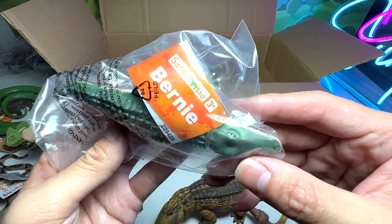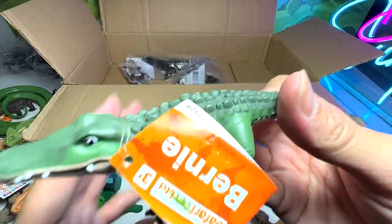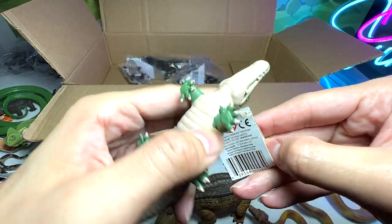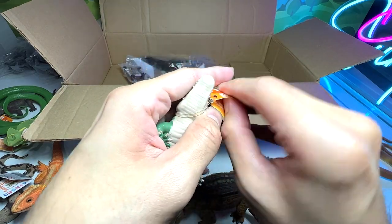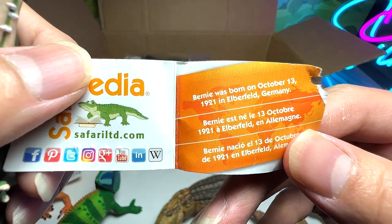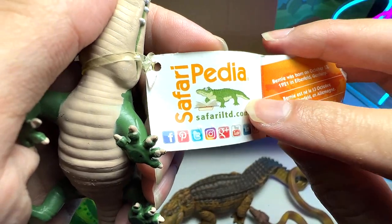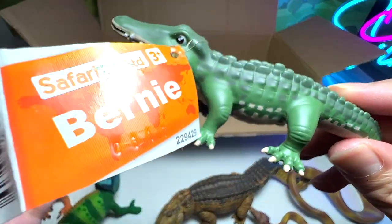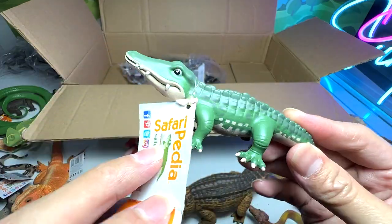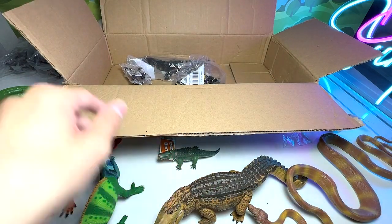We have a small little crocodile. This is known as Brony. I think this is the mascot of Safari LTD. Let's take a look at this. So it's a really cute looking crocodile — or is it an alligator? I don't really know. So let's open this up and have a look. Brony was born on October 13, 1921 in Elberfield, Germany. I think that is the mascot for Safari LTD. So it was born in 1921. Wow, I didn't know that Safari LTD has been around since 1921. It's a really, really old and prestigious brand.